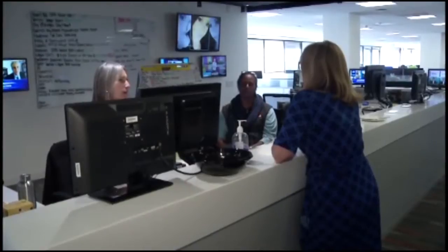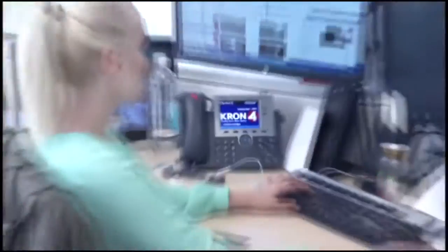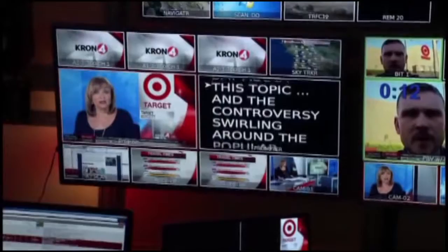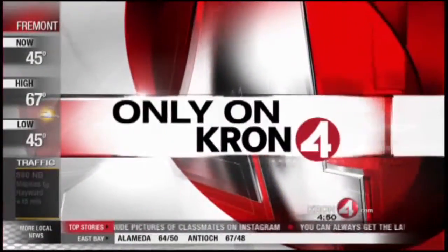Now let's head into the newsroom. This is where we gather all of our information. You can see it takes a small army of reporters, anchors, producers, writers, web content producers, and engineers to make sure we stay on top of all the news stories.